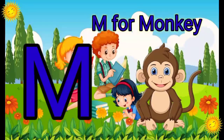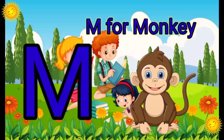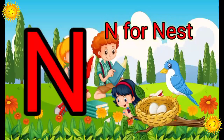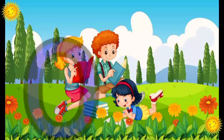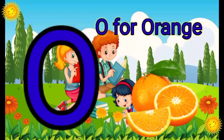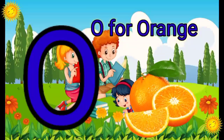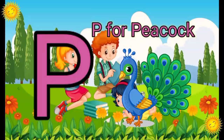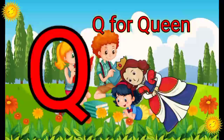M. M for Monkey. N. N for Nest. O. O for Orange. P. P for Peacock.